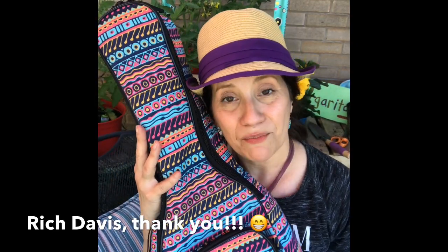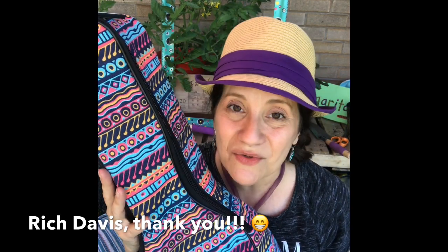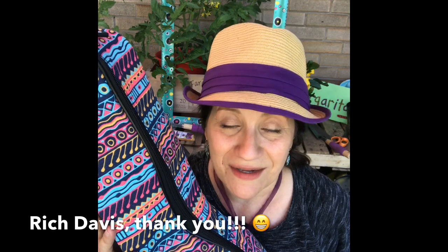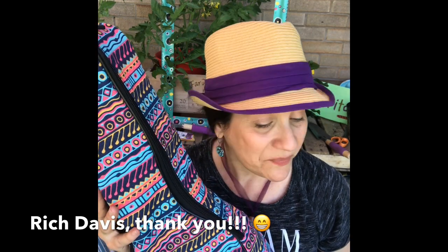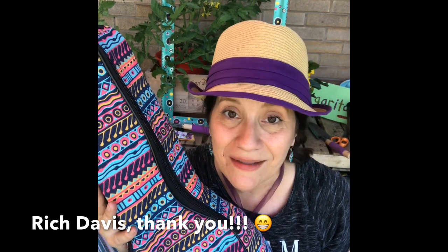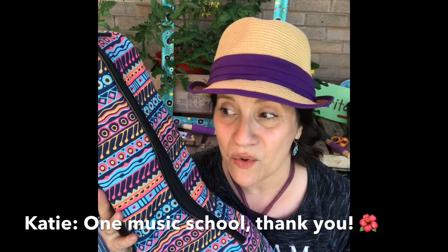I wanted to thank everybody in the ukulele community who has encouraged me, because without you, Casey and I wouldn't be so happy together. I want to give a special thank you to Rich Davis, because Rich, without your encouragement I would have never gotten a ukulele to begin with. Thank you so much.